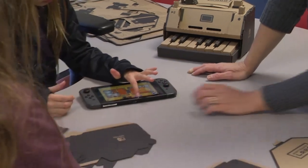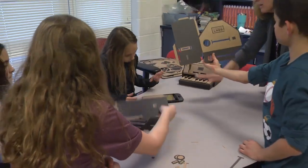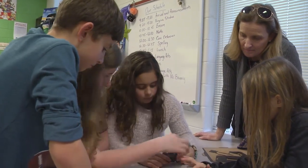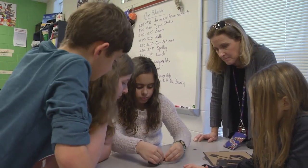Working together, these students are building a piano. There are a couple of steps to it, and we have to do a lot of punching out the cardboard and folding. You have to be sure which ones you fold and which ones you punch out.